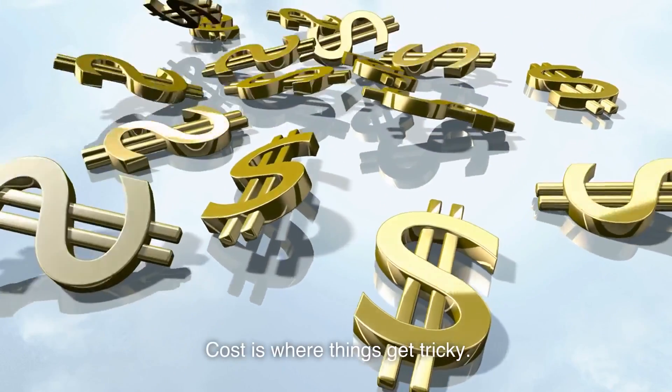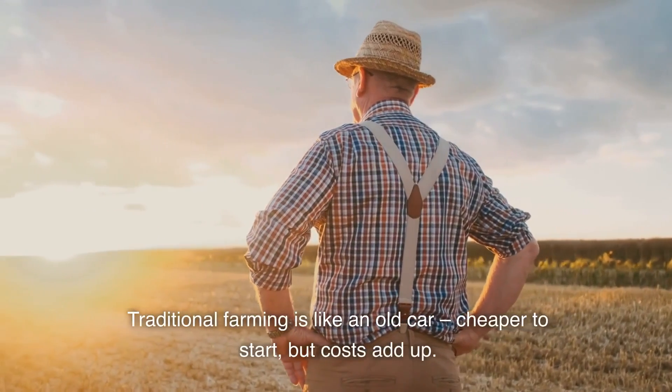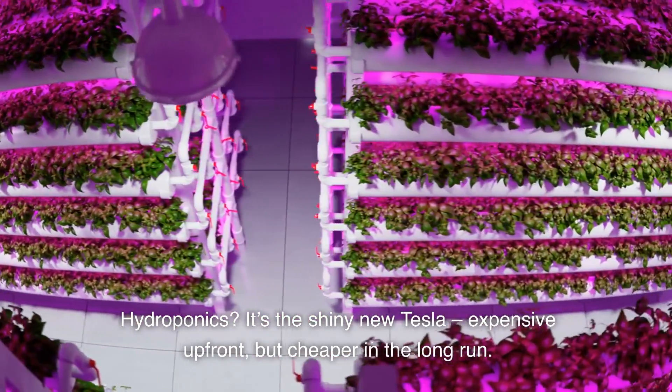Cost is where things get tricky. Traditional farming is like an old car — cheaper to start, but costs add up. Hydroponics? It's the shiny new Tesla: expensive up front, but cheaper in the long run.